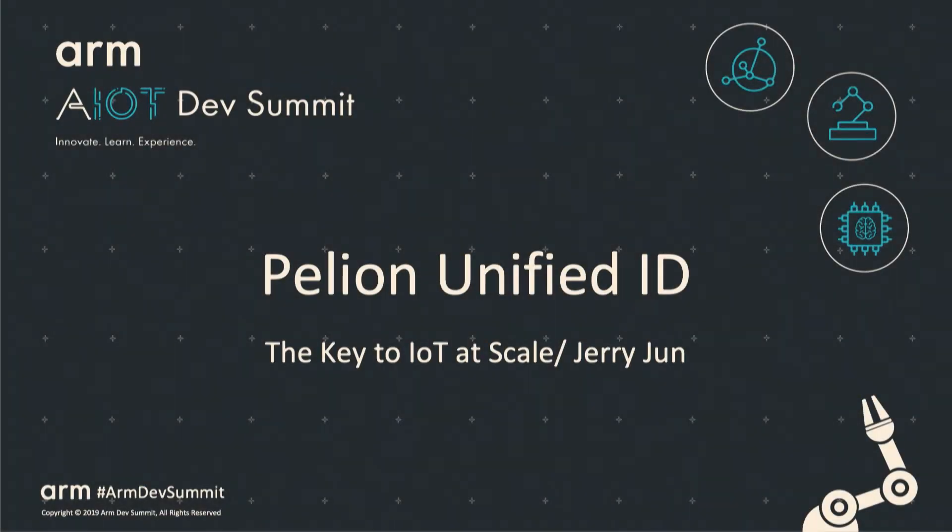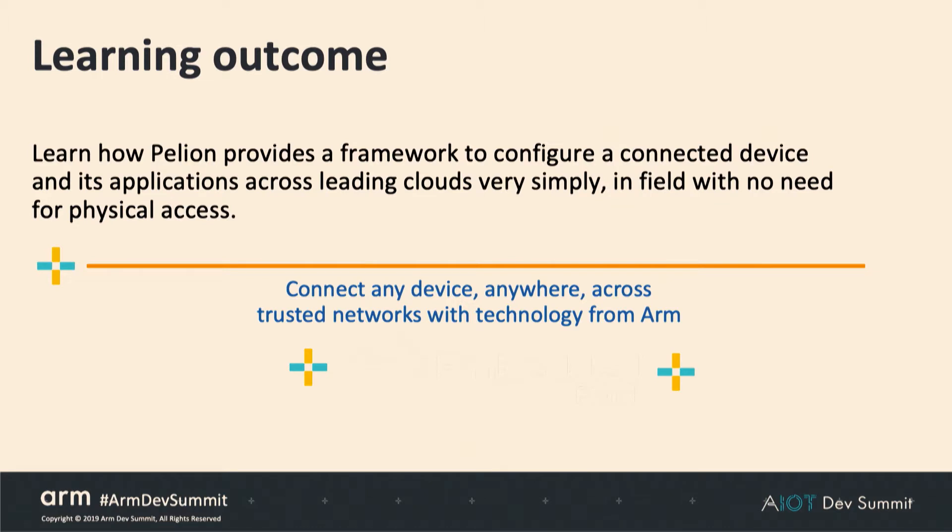Hi, everyone. My name is Jerry Jun, and I'm a Technical Solutions Specialist here at ARM. What we're going to talk about today is our Pelion Unified Identification, which is the key — or keys, I like to call it — to IoT at scale. Alan Tate, who originated this discussion, wasn't able to attend, so I'll fill in for him. By the end of today's discussion, we'll understand how Pelion provides a framework to securely configure connected devices with applications across leading cloud providers, using a new device connected anywhere through technology from ARM.